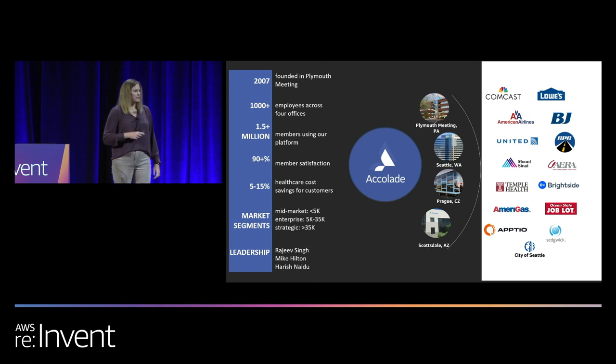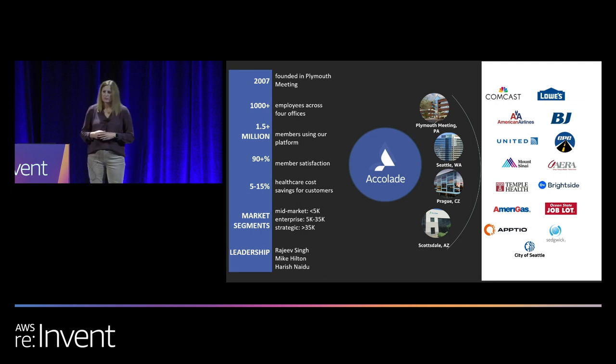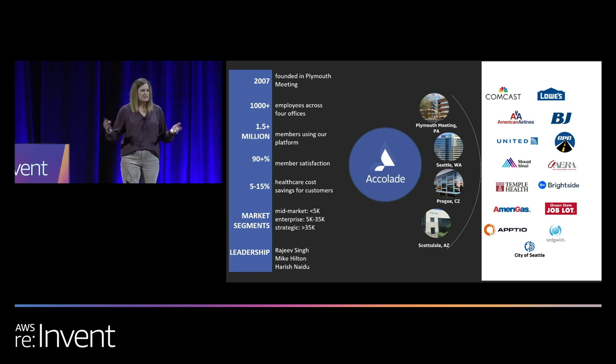We have a leadership team that joined us over four years ago — Raj Singh, Mike Hilton, and Harish Nadu — who were really instrumental in setting a technology vision for our company that allowed us to even pursue a cloud-based contact center product. And you can see on the right some of the logos of the customers that we serve. They span industries, but also notably they're very different in size — we have customers with as few as 100 members, but also customers with upwards of 100,000 members.